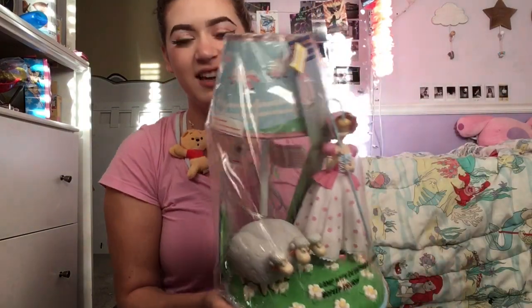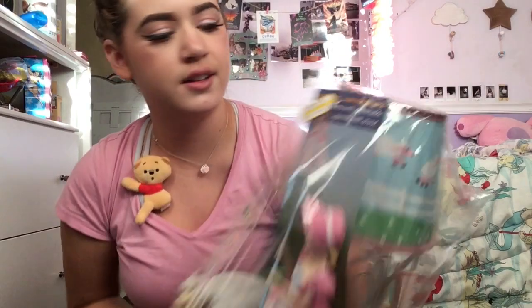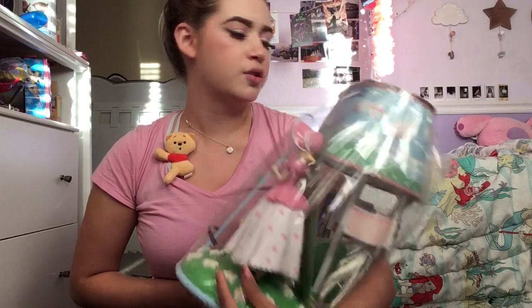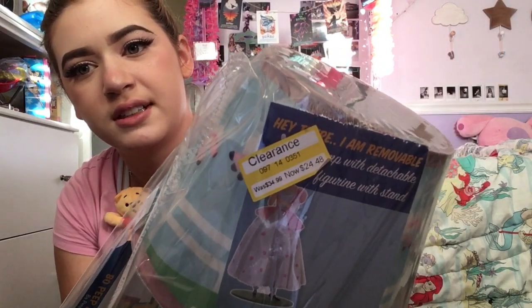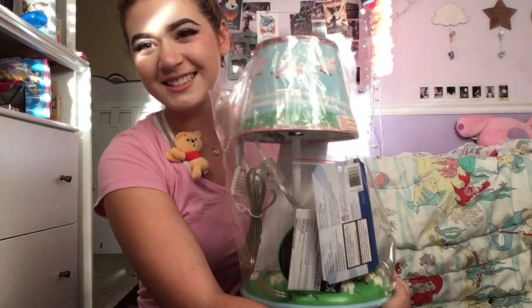So here it is in the wrapping. It was on clearance for literally $24.99 and it used to be $34.99, so that's really really good. It's gorgeous. It's unopened so I'm just gonna open the plastic and I'll be right back.